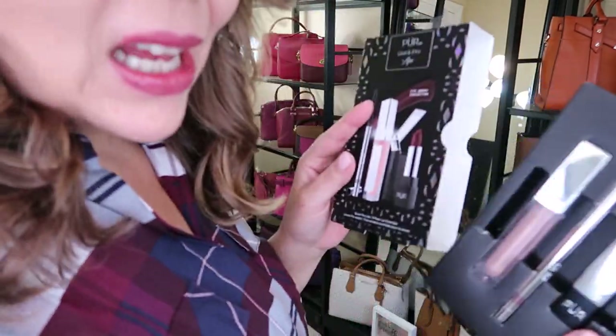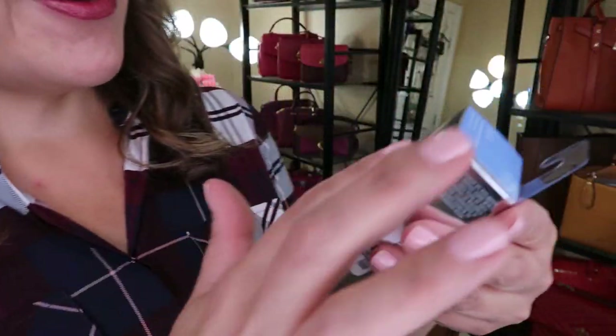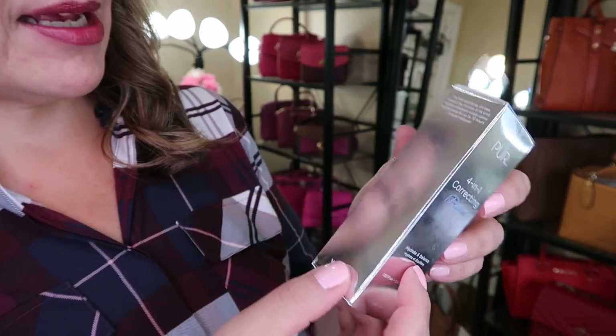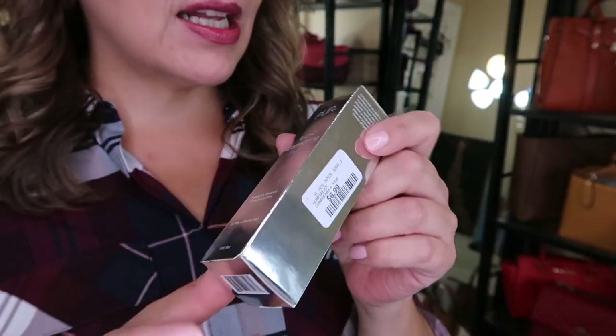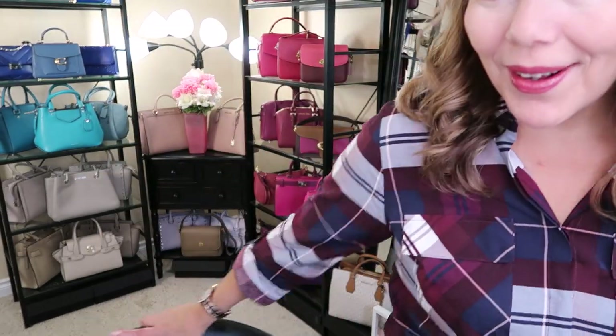While I was at Winners I also found this four-in-one correcting makeup primer by the same company, Pur, for $6.99. It's not bad - I didn't mind using it and I'm going to give it a couple more tries to see what it looks like.